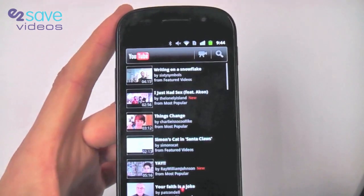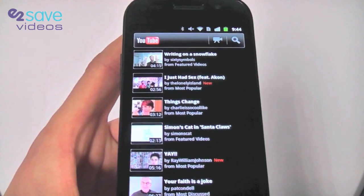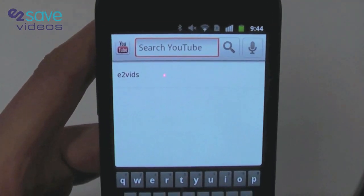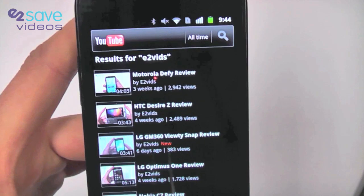Let's jump into YouTube. You've got high speed 3G connectivity on the Nexus S and Wi-Fi — super, super fast internet experience. So let's have a look on YouTube. Why not have a look at one of the leading mobile phone channels on the internet, YouTube vids. Bit of a plug there — shameless!